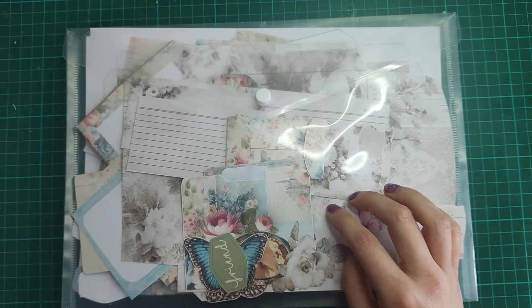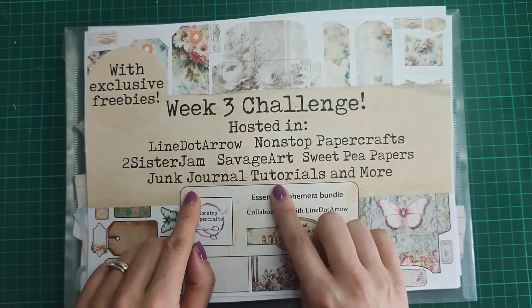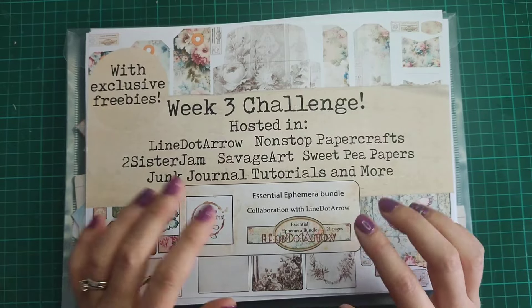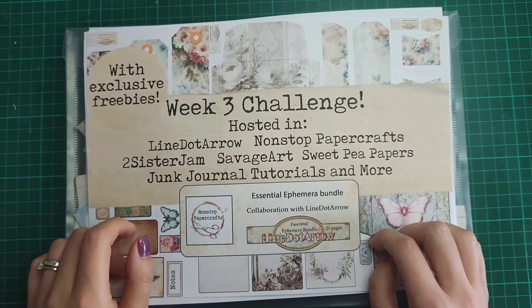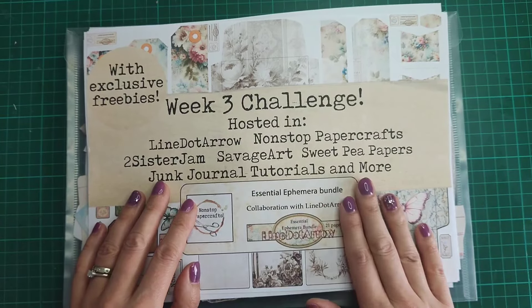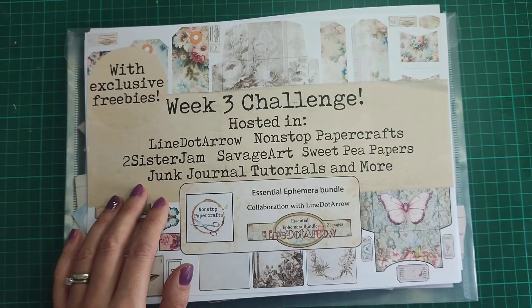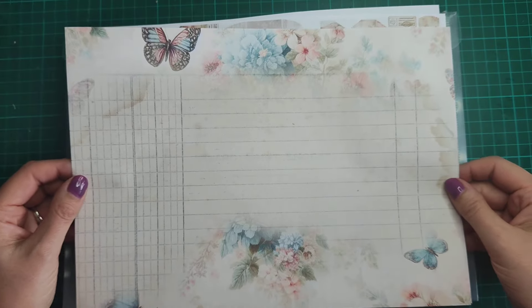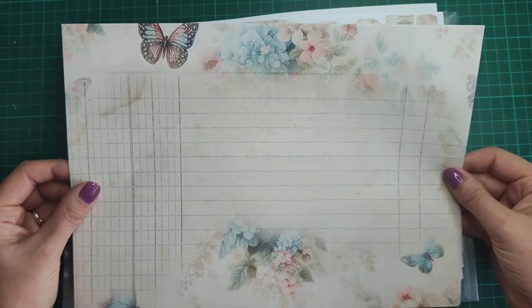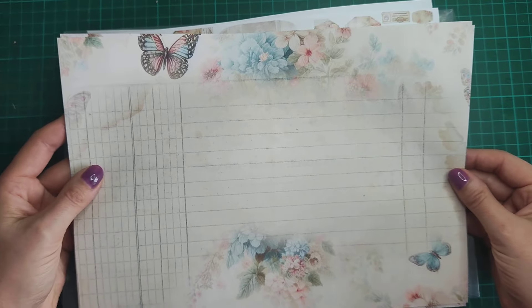We're also hosting in other Facebook groups — Two Sisters Jam, Savage Art, Sweet Pea Papers, and Junk Journal Tutorials and More are also hosting these challenges. As a thank you, Natalie and I are designing some freebies that are just for their Facebook groups. The first set is for Sweet Pea Papers — a backing page with lined paper, floral and butterfly designs, also available in sepia.